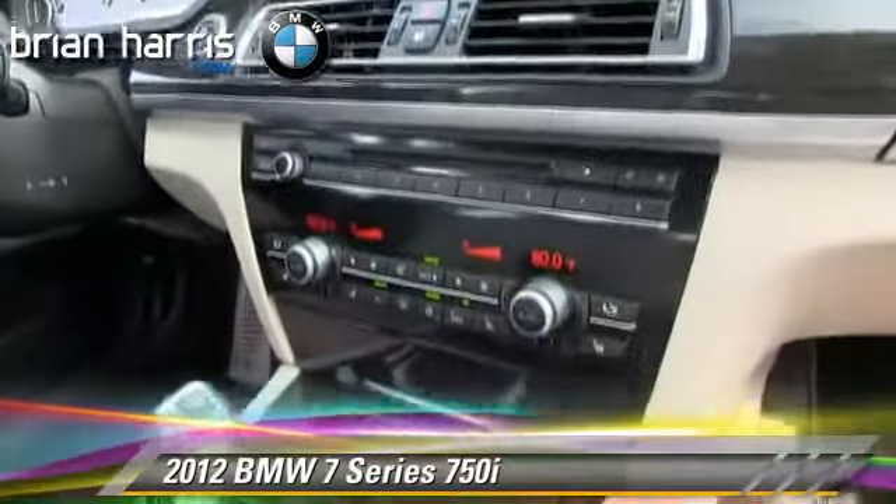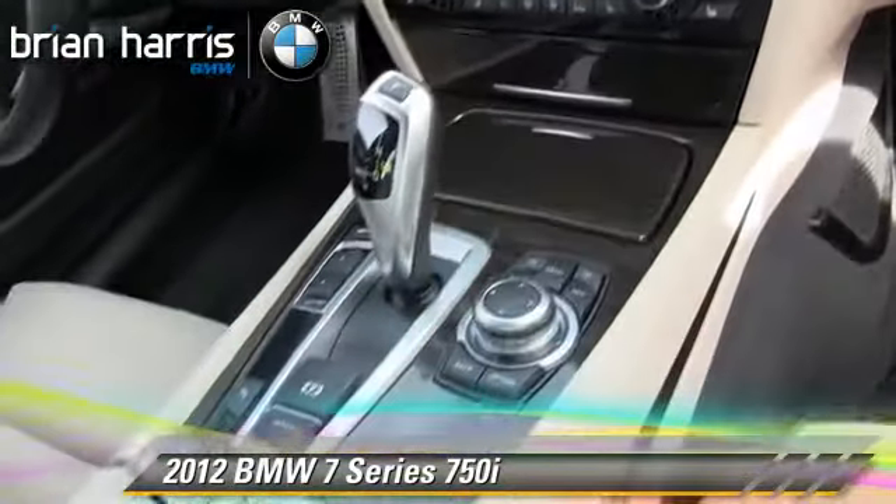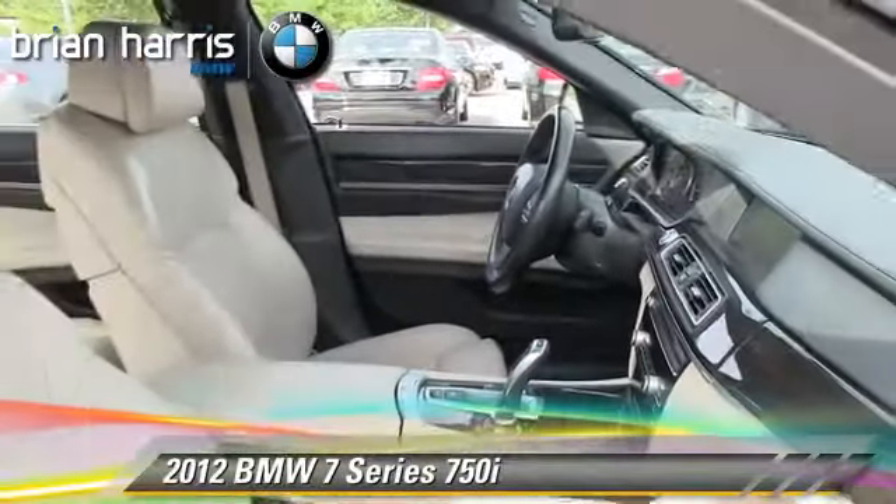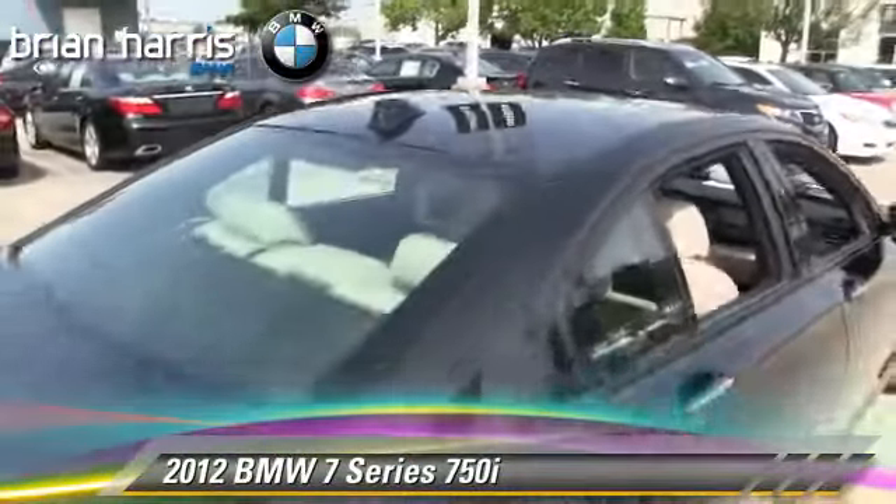This BMW features rain-sensing wipers, heated power mirrors, and performance package. Safety features include traction control, four-wheel ABS, and stability control.